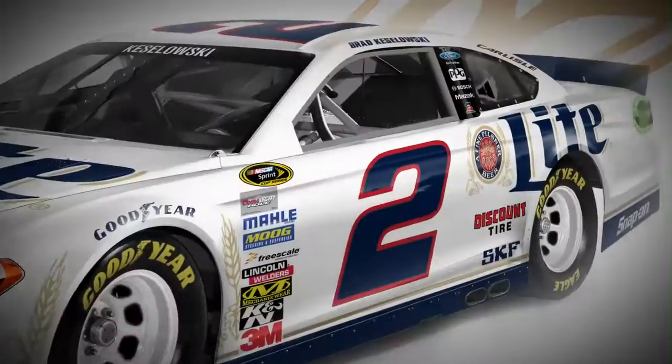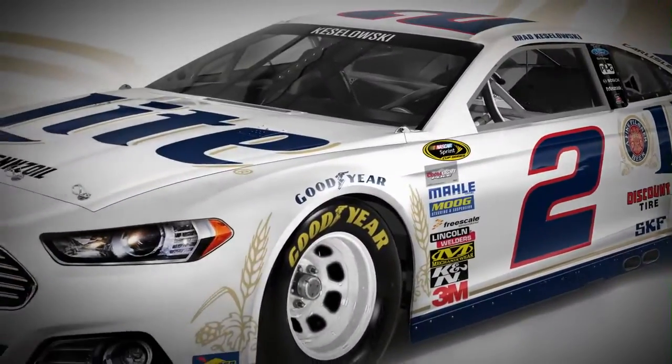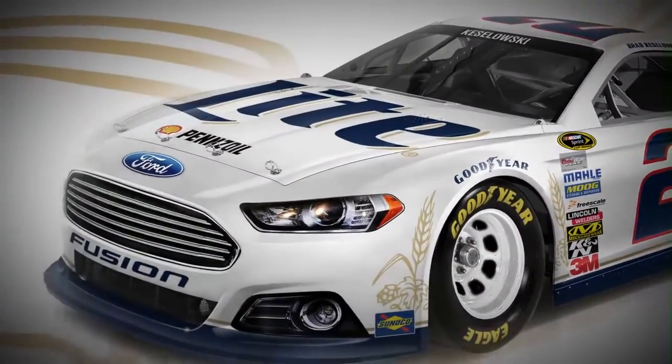We will be decorating the blue car in the white look of Miller Lite right before the Daytona 500. And then full 360 support including television in the playoffs in the first week of January.